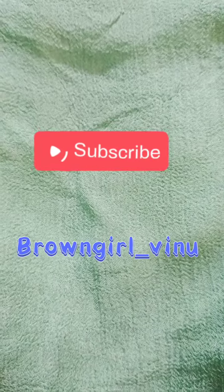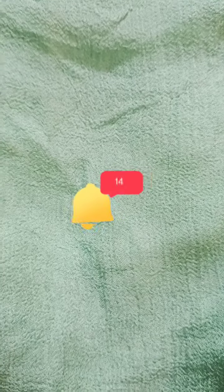Hi guys, welcome back to my channel Brown Girl Vinu. I hope you're doing good — let me know in the comments down below how was your day. Subscribe to my channel for videos related to product reviews and makeup products. Also leave a like below and hit the bell icon so that you get notified when I post a video. Without any further ado, let's just get started.